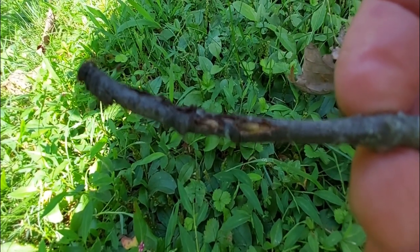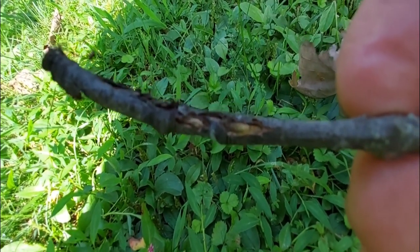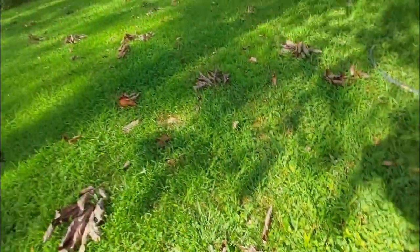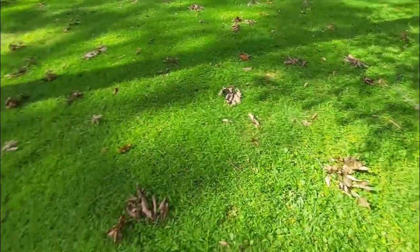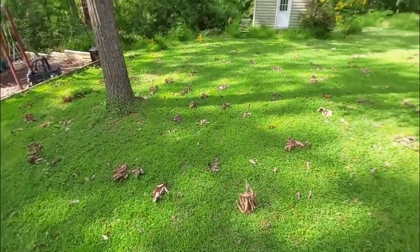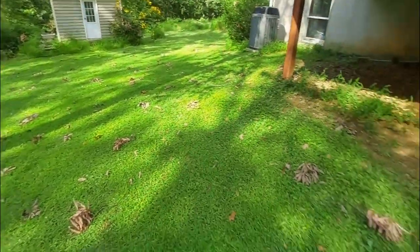Those eggs are laying inside there and they're gonna hatch. Those little nymphs are gonna drop onto the ground, get down, and feed on the roots. And just like that, the cicadas are back in business — that's how they do it. So when you see these flags laying in your yard, if you had cicadas, you're gonna have flags.